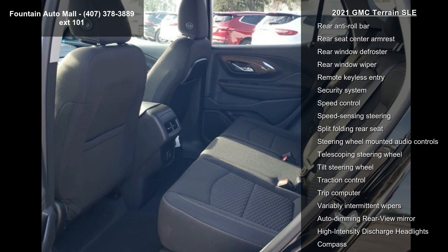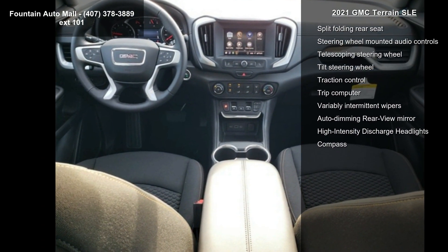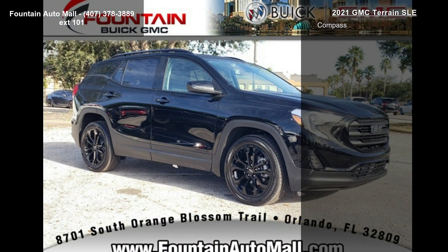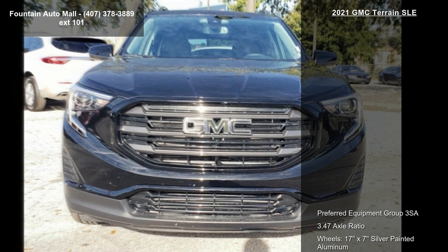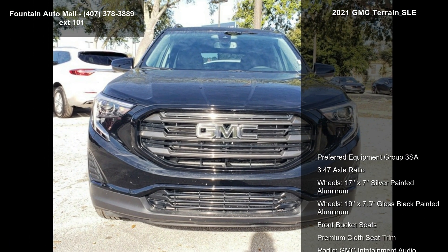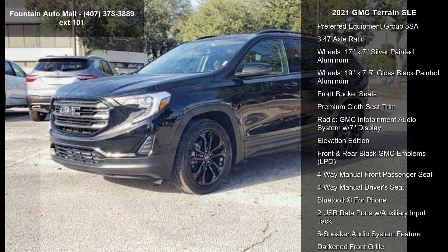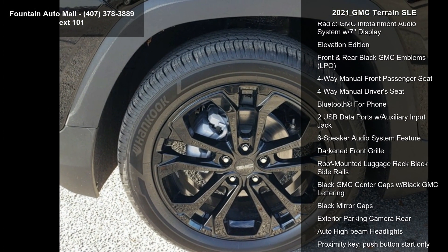Additional highlights include the Elevation Edition with front and rear black GMC emblems. Low mileage is an important factor in your purchase, and this vehicle delivers a low odometer reading. A test drive is waiting for you — call now to schedule an appointment at our dealership.